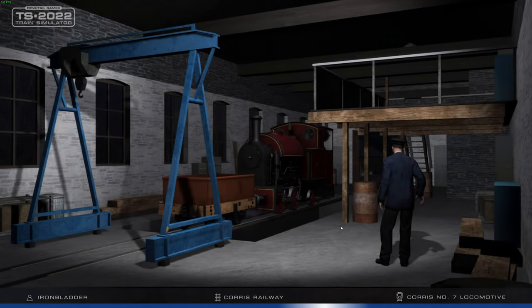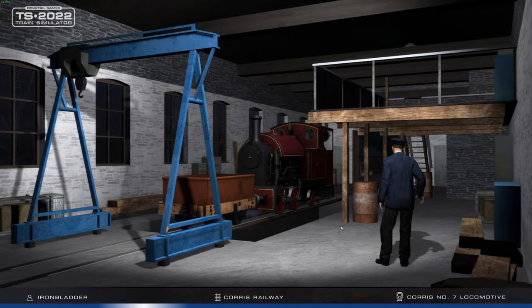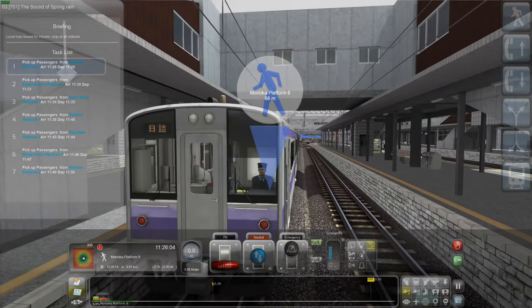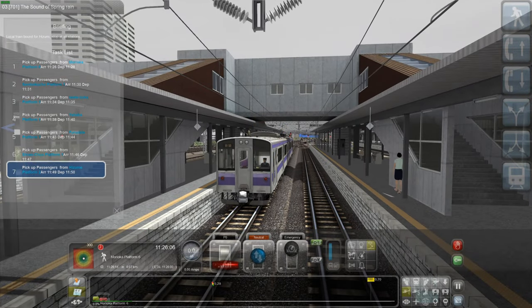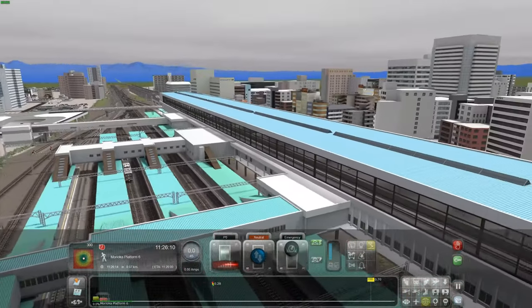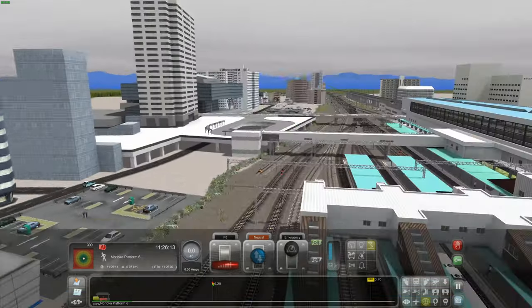So this is a track that runs parallel to the high-speed rail line which we drove recently in the bullet train. It's about 50 kilometres long and here we are at Morioka. We're going to Hisumi. This is where we ended last time, I believe. Oh, look at all those adverts there.